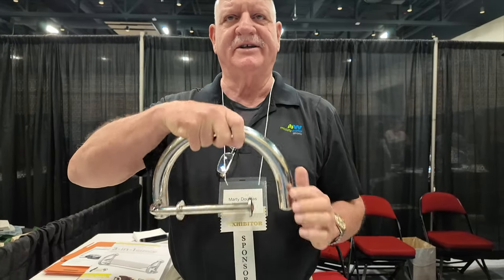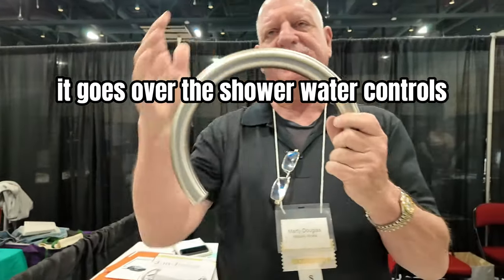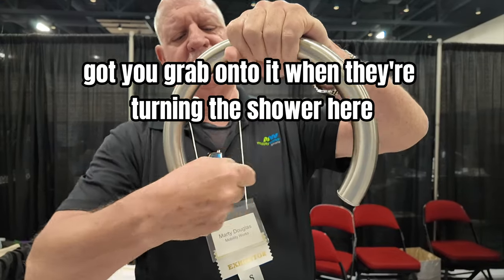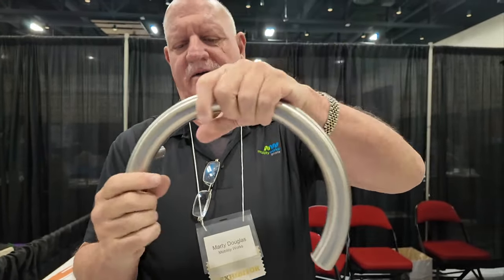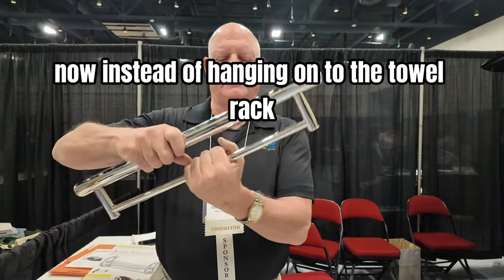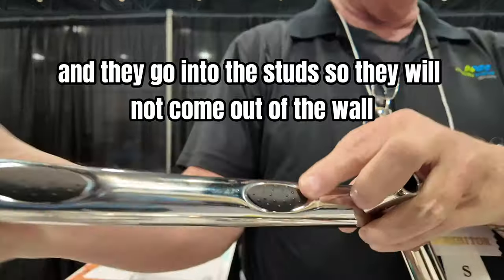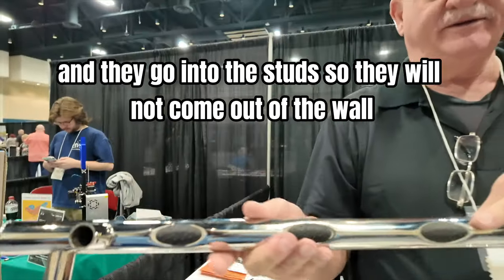This one right here goes over the shower water controls, so you can grab on to it when turning the shower. These are your modern day grab bars. Instead of hanging on to the towel rack, you've got grab bars with grips on the inside that go into the studs, so they will not come out of the wall.